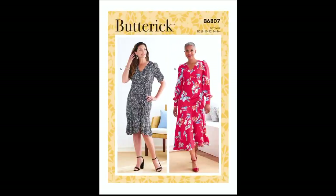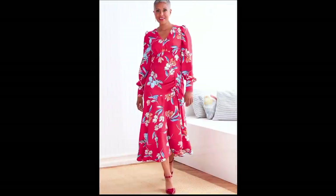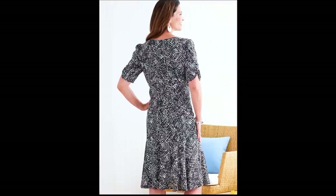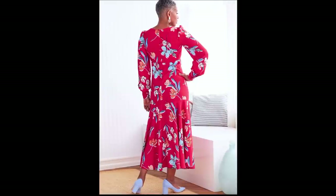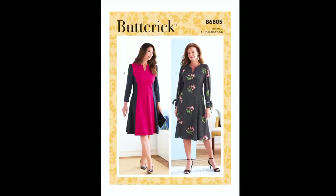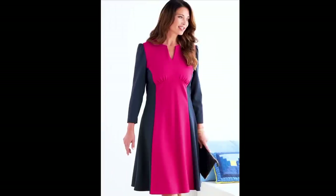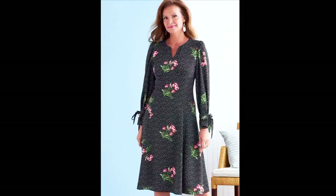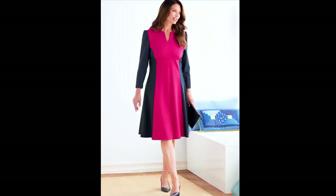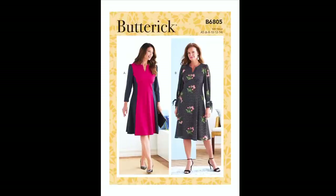Butterick 6807 is a high waist V-neck dress in two lengths with drawstring, ruched skirt, and sleeve variations. Available in sizes 8 through 26, with fabric suggestions of double georgette, satin, crepe, or silk. It's rated average and calls for lining — I'm guessing the bodice is lined. I think it's a beautiful silhouette and I'm not so sure they need the ruching on this. Butterick 6805 is a fit and flare high waist dress with princess seams and sleeve variations. It's rated easy, comes in sizes 6 through 24, with fabric suggestions of ponte, crepe, chalet, and linen. With the princess seams and shaping under the bust you could do a full bust adjustment, and I like the little color blocking options. The fit and flare silhouette flatters most everybody. I like the little sleeve detail also.